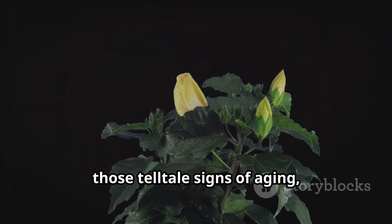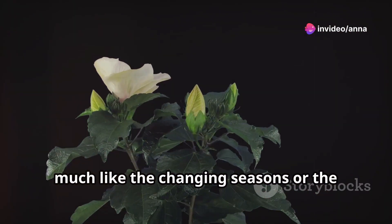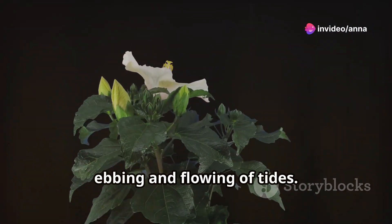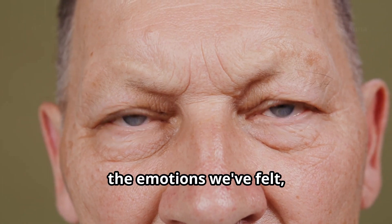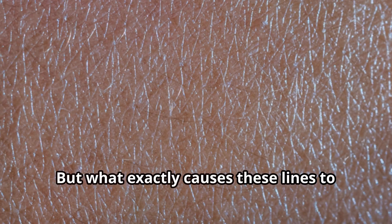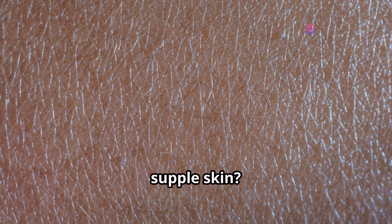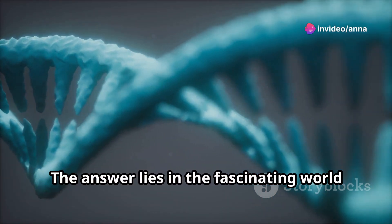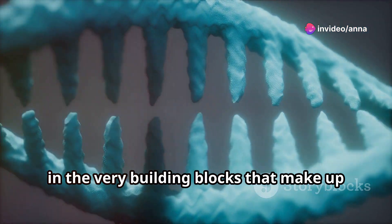Wrinkles, those telltale signs of aging, are a natural part of life, much like the changing seasons or the ebbing and flowing of tides. They are a testament to the experiences we've had, the emotions we've felt, and the years we've accumulated. But what exactly causes these lines to appear on our once smooth, supple skin? The answer lies in the fascinating world of biology, in the very building blocks that make up our bodies.